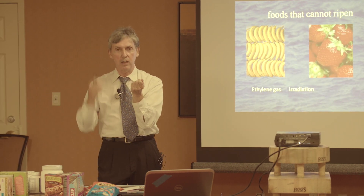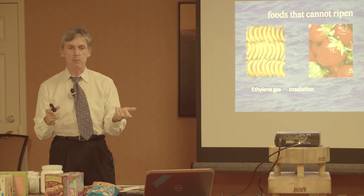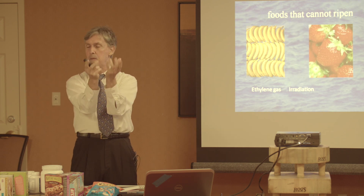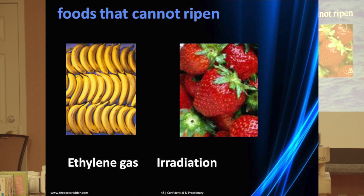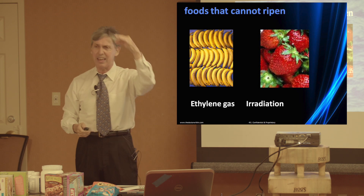We have strawberries in America that are the size of apples. When you cut those strawberries in half, you may see yellow at the top and bottom — it hasn't ripened yet. You put it on the windowsill so it can ripen, but it might start rotting before it ripens. You cut it in half and it's not red all the way through — it's white and pulpy. That strawberry cannot ripen. This is the effect of hybridization, ethylene gas, and radiation.